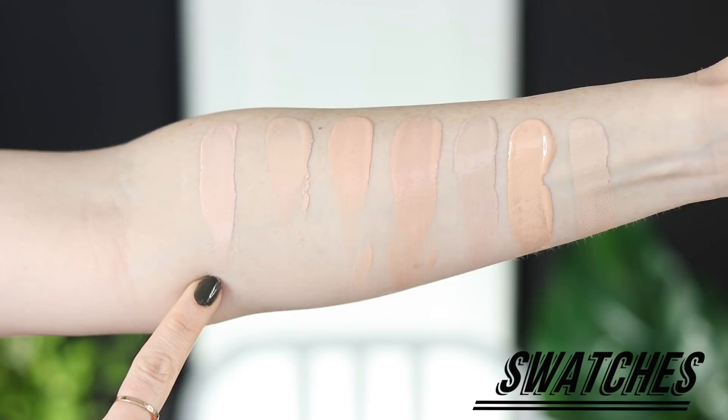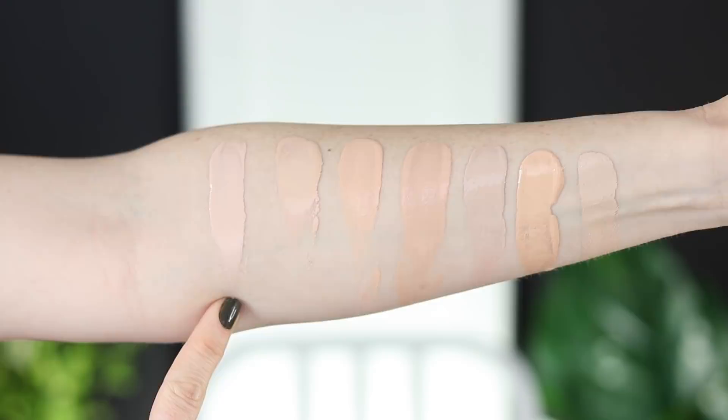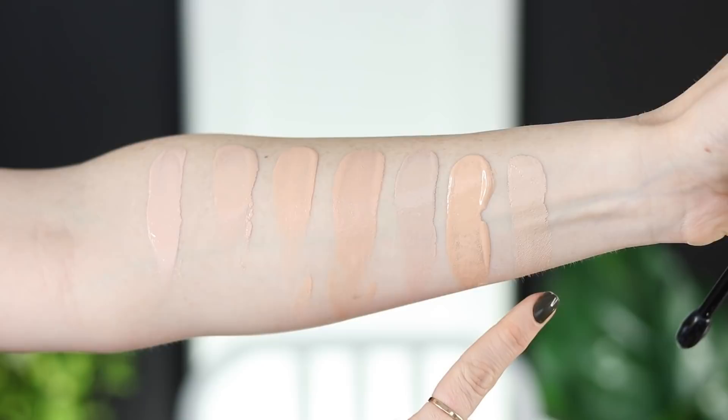I have shade 1C0 Shell. I'm starting swatches: 1C0 in this Double Wear Light, 1C0 in the original Double Wear — even though they're both 1C0, this one is slightly more pink-toned and a little bit lighter. Then there's the Dior Face and Body in 1CR, Double Wear Nude in 1C1, C-Wear Life Proof in 101, Lancome Renergie Lift in 140, and Dermacol 208, which is my closest shade match.